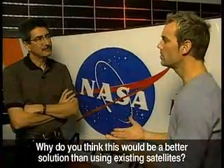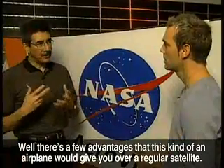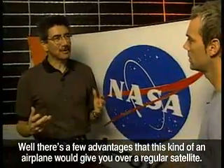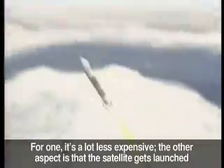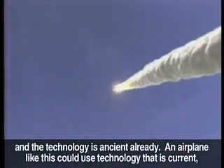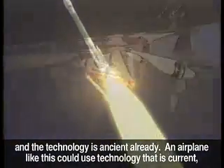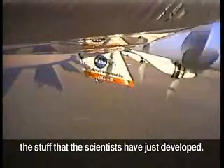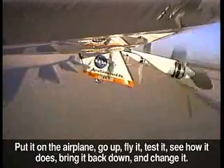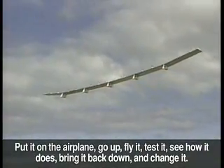So why do you think this would be a better solution than using existing satellites? Well, there are a few advantages this kind of airplane would give you over a regular satellite. For one, it's a lot less expensive. The other aspect is the satellite gets launched and the technology is ancient already. An airplane like this could use technology that is current — the stuff that scientists have just developed. Put it on the airplane, go up, fly it, test it, see how it does, bring it back down, change it.